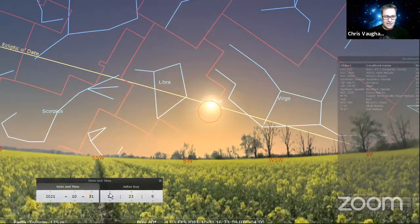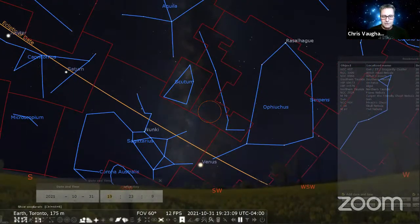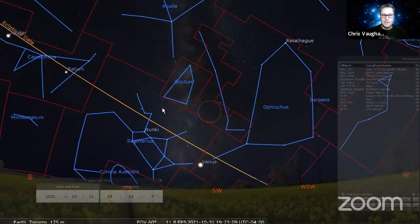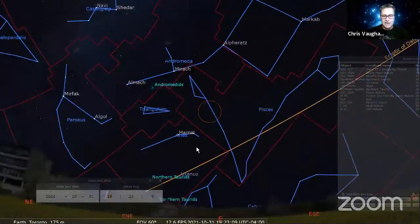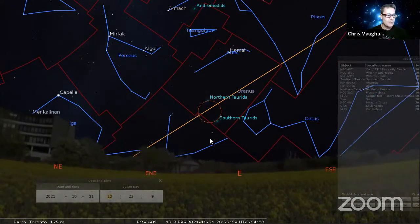Talking about Halloween: there are two meteor showers currently ramping up — the Northern and Southern Taurids. They don't peak until later in November, but both are produced by debris dropped by Comet Encke, and the particles have been known to produce fireballs. You might get some occasional Halloween fireballs if you keep your eye on the sky. We have a relatively moonless Halloween this year.